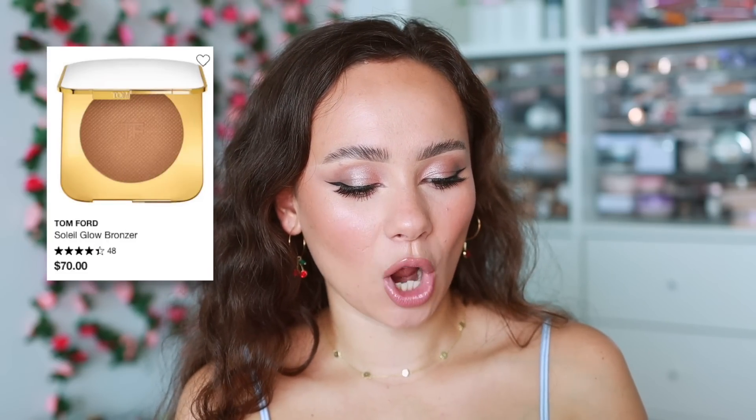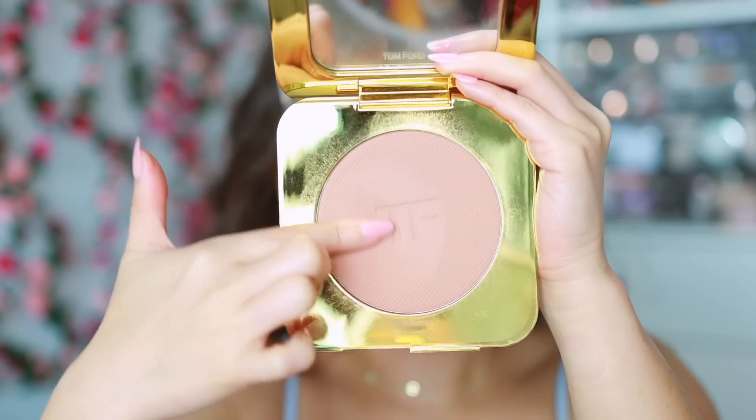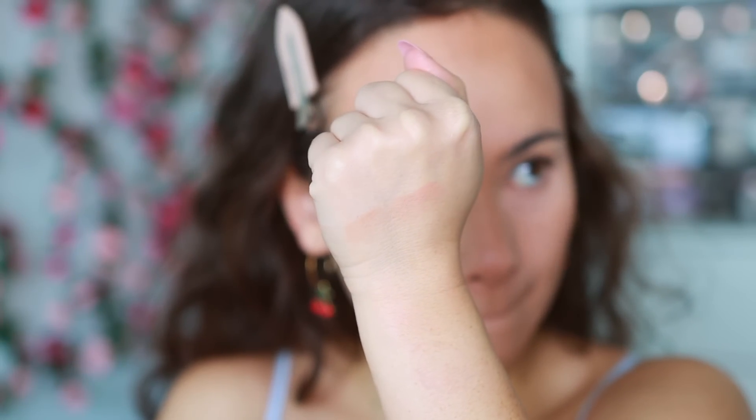The third bronzer is pricey but every time I wear it I love it — the Tom Ford Glow Bronzer in the shade Terra. The shade kind of snatches my face every time I wear it. I know bronzer technically doesn't shape the face, but it can, and this does. It's a stunning formula. Two years in a row it's made this list, so maybe I should do this video every year.